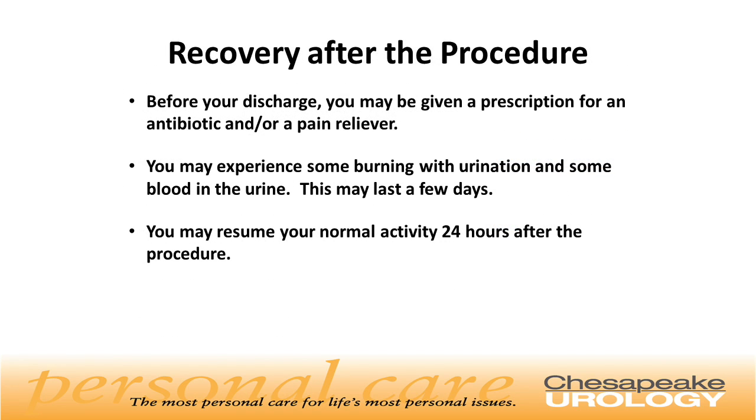Recovery after the procedure: before your discharge, you may be given a prescription for antibiotics and/or a pain reliever. You may experience some burning with urination and some blood in the urine, which may last a few days. You may resume your normal activity 24 hours after the procedure.